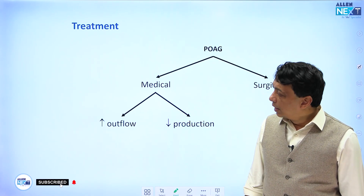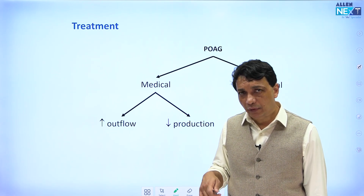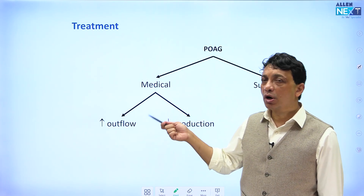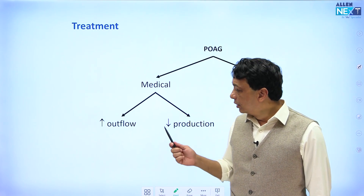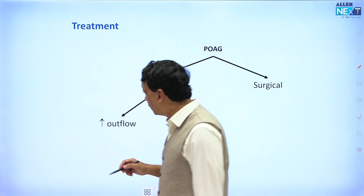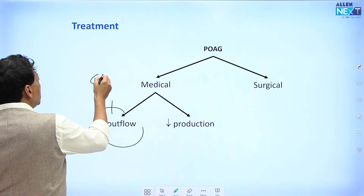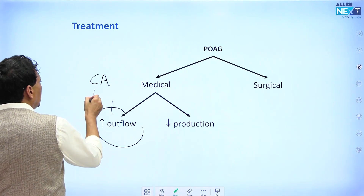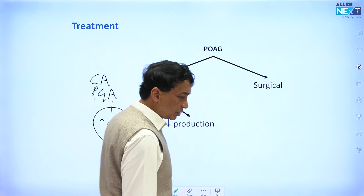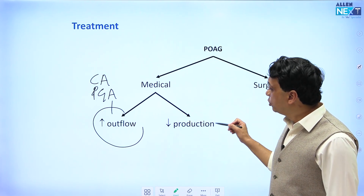Please remember this important rule: there are only two drug groups which increase the outflow of aqueous — the rest of them all decrease production. The two groups which increase outflow are the cholinergic agonists and the prostaglandin analogues. All other anti-glaucoma drugs decrease production. This is a very useful thing to remember right away.